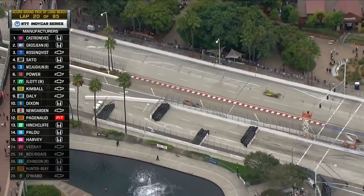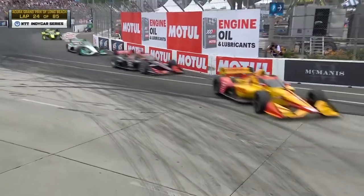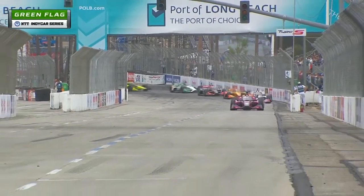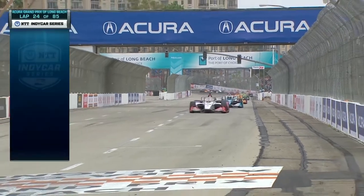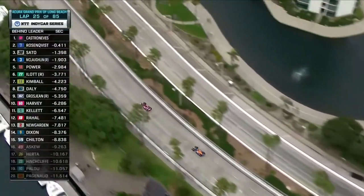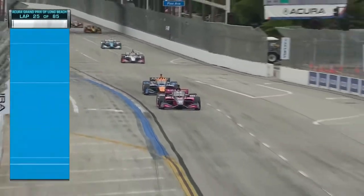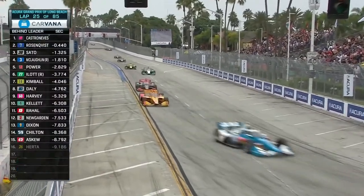Castroneves, Grosjean, Rosenquist, and a string of others chose not to dive for the pits. It's the reigning Indy 500, the four-time Indy 500 champ leading the way — Elio Castroneves, who was just so upset earlier today in warm-up after a collision with Alexander Rossi. Back to racing, chased by the sole remaining Arrow McLaren SP Chevy of Felix Rosenquist. Then Takuma Sato, Scott McLaughlin, Ryan Hunter, Ryan Willpower. None of these guys electing to pit under caution — they stay out.